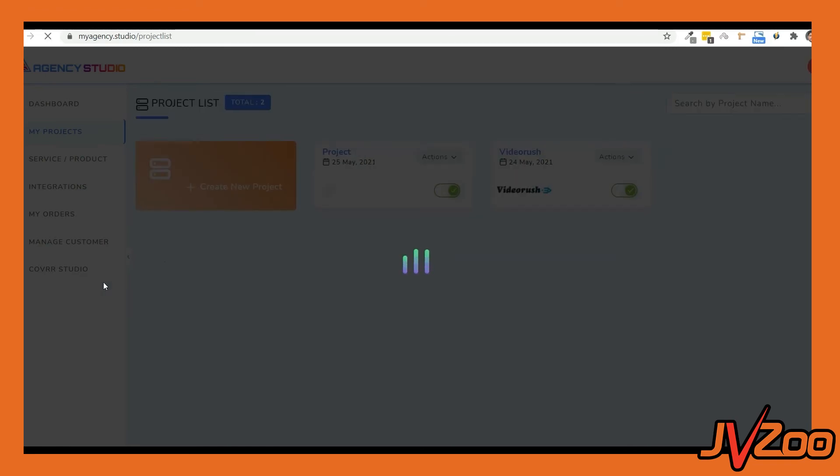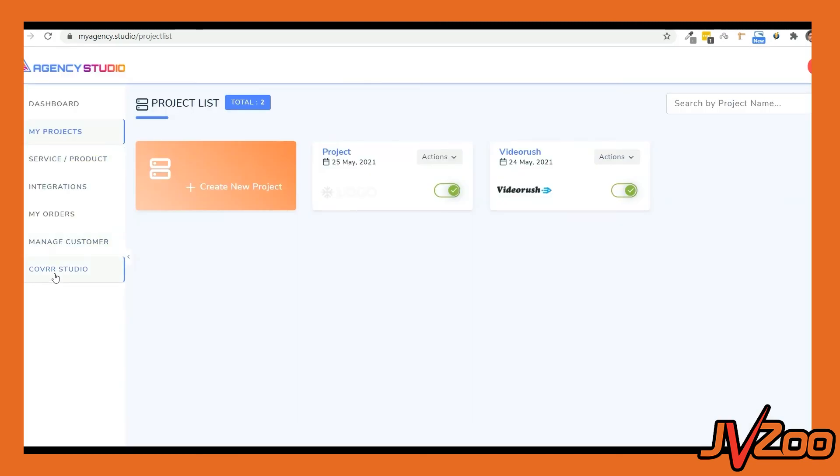Agency Studio makes it an absolute breeze to crack and manage clients and offer any services. Once you get the order, the next thing to do is to fulfill them using Cover Studio. From here, you can directly log into Cover Studio, pick a template, and customize it according to your client's requirements.